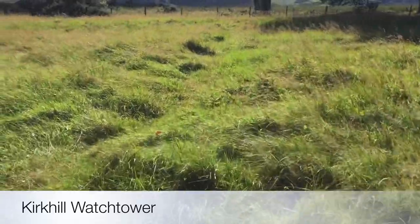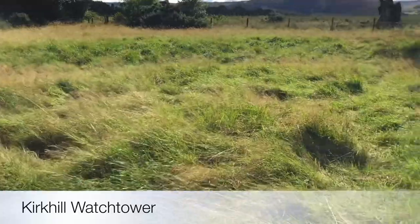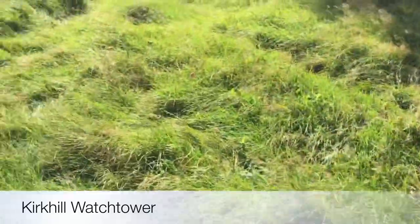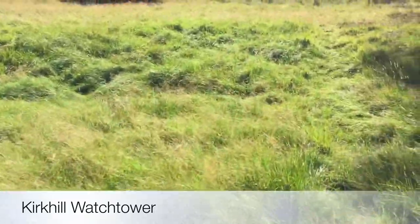Sitting in the center here would have been a strong fortified wooden timber building, with four huge posts in the middle which have obviously now long since decayed, and it was probably two or three stories high.